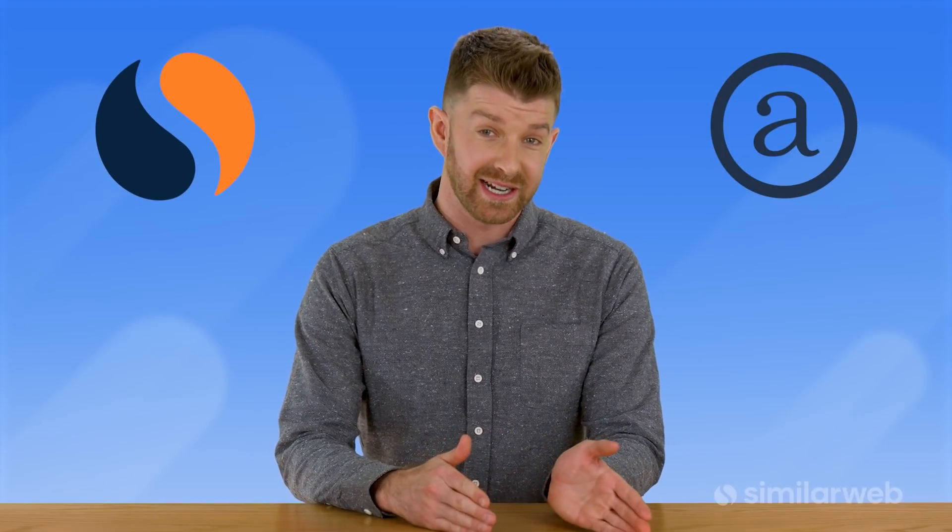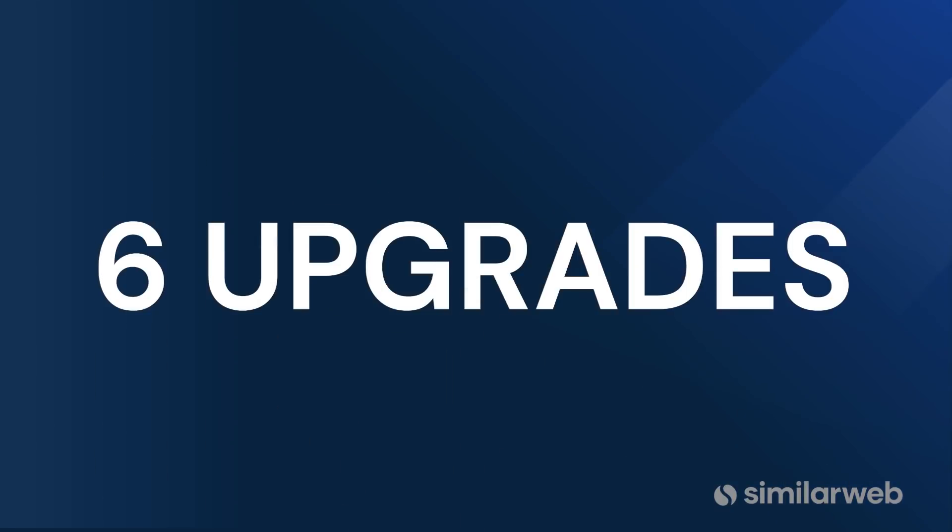I've often been asked how SimilarWeb is different from Alexa. And with Alexa announcing that they're shutting down, maybe you're watching this because you rely upon Alexa's ranking data for your marketing strategy and you're evaluating switching to SimilarWeb. Great news, we've got your back. Here are six upgrades you will get when you move from Alexa to SimilarWeb.